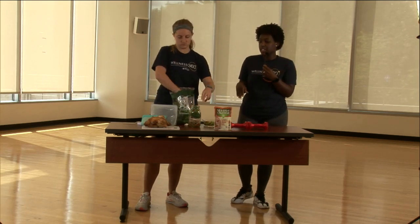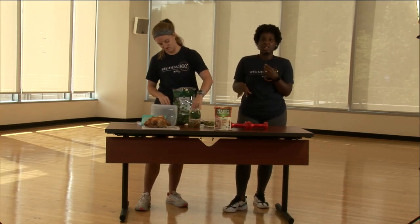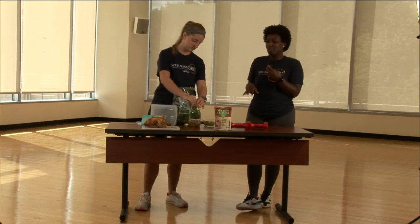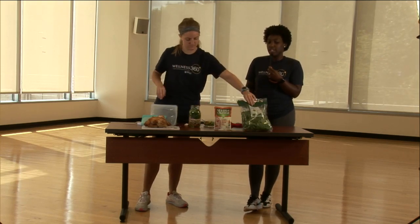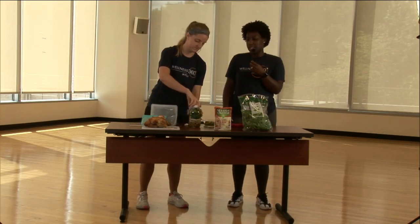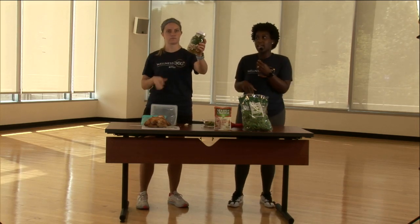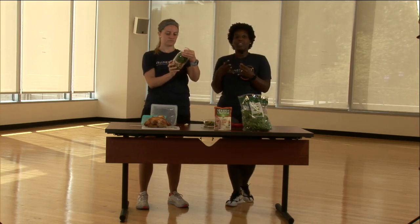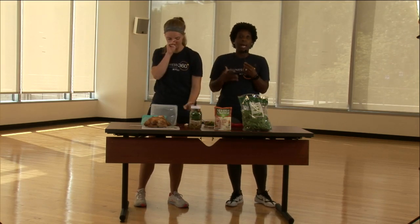She's stuffing the spinach in to make sure there's enough — the worst thing is having all these ingredients and not enough lettuce. Better to have too much than not enough. Once everything is in and stuffed, seal the cap and this is your final product — your salad in a jar.